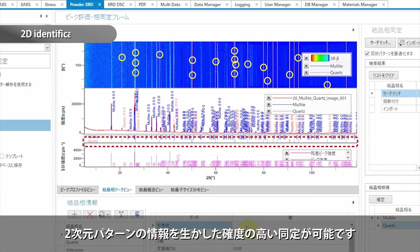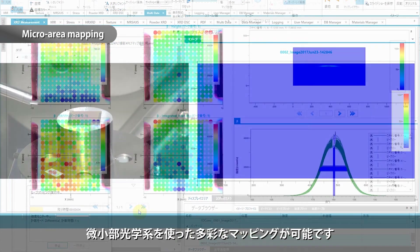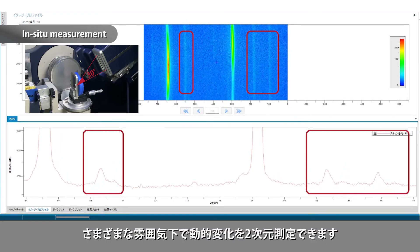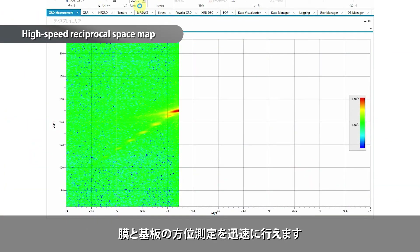More accurate qualitative analysis can be done by taking full advantage of two-dimensional diffraction patterns. Various types of mapping can be done using the optical system for micro-area X-ray diffraction. Dynamic changes under various ambient conditions can be captured two-dimensionally. Orientations of films and substrates can be measured rapidly.